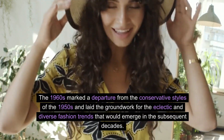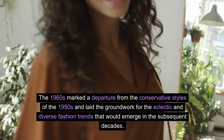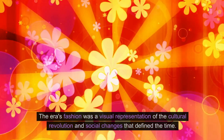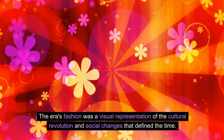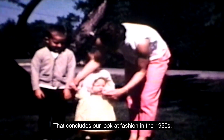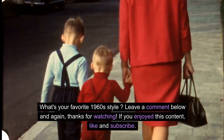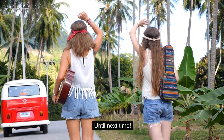The 1960s marked a departure from the conservative styles of the 1950s and laid the groundwork for the eclectic and diverse fashion trends that would emerge in subsequent decades. The era's fashion was a visual representation of the cultural revolution and social changes that defined the time. That concludes our look at fashion in the 1960s. What's your favorite 1960s style? Leave a comment below, and thanks for watching. If you enjoyed this content, like and subscribe. Until next time.